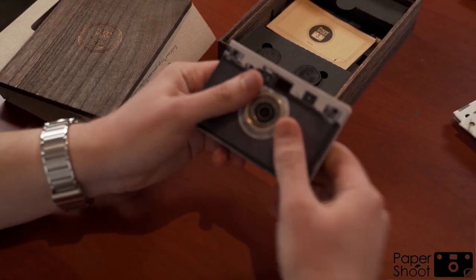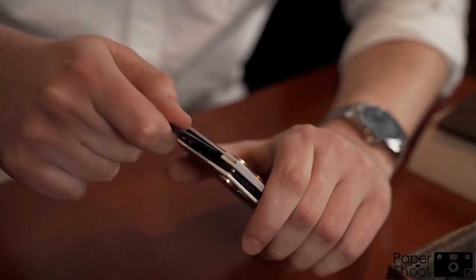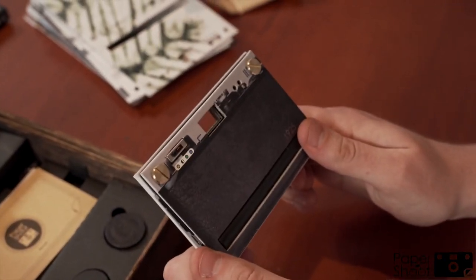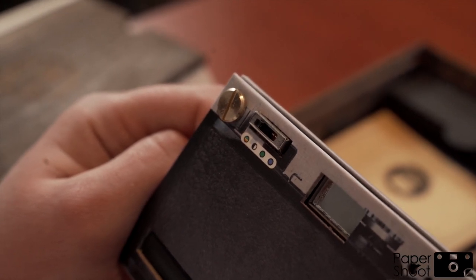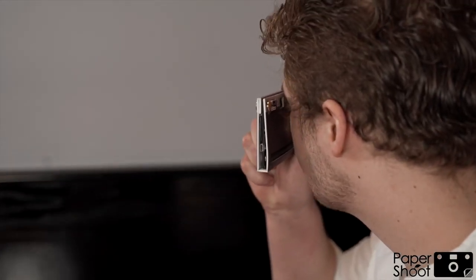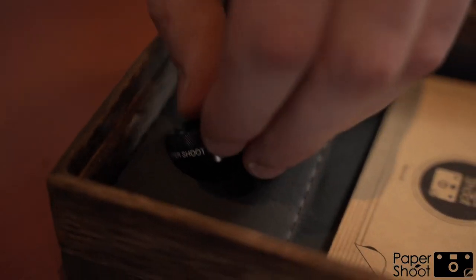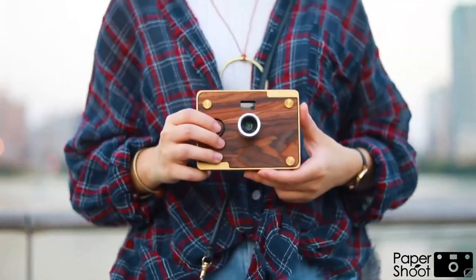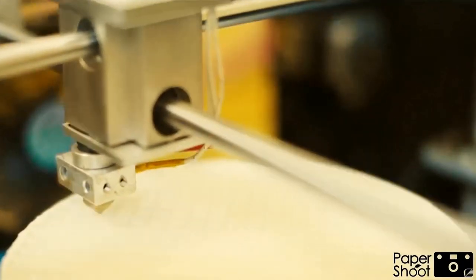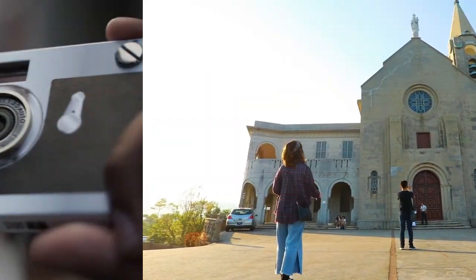The camera has a built-in flash and an auto-adjusting lens, which allows you to take photos in various lighting conditions. It also has a built-in rechargeable battery and a micro-USB port for charging, a self-timer, and a built-in mirror for taking selfies easily. After you take a photo, you can print it instantly and share it with your friends and family. It is perfect for those who want to bring back the nostalgia of instant photography with the convenience of modern tech.